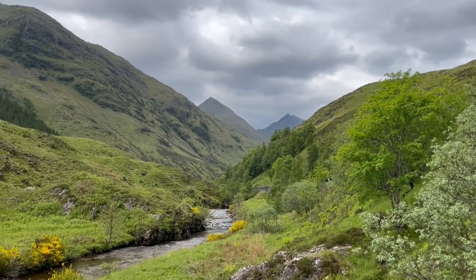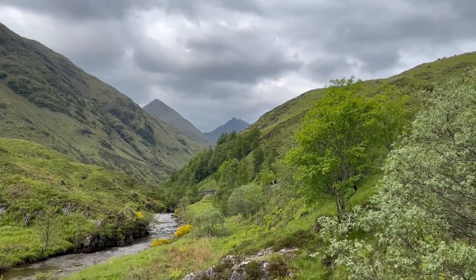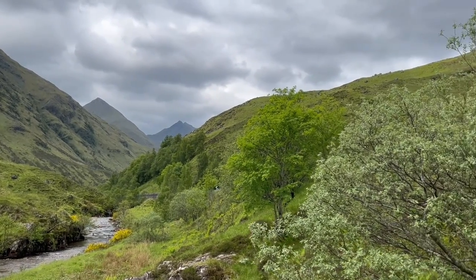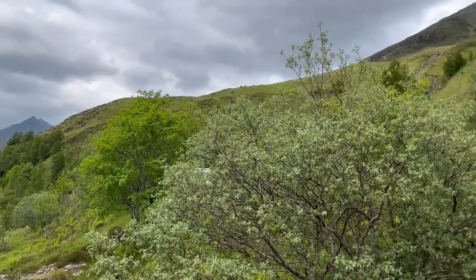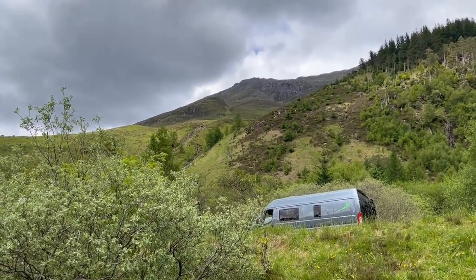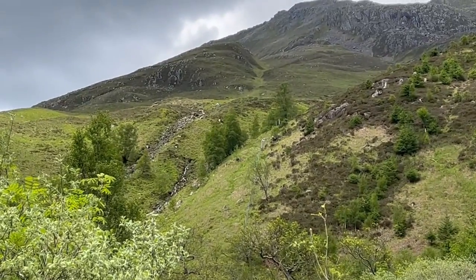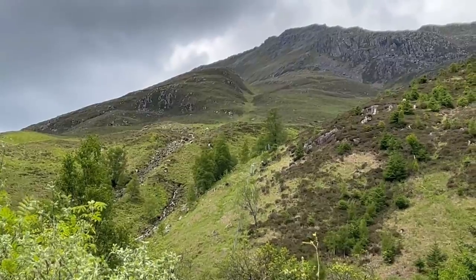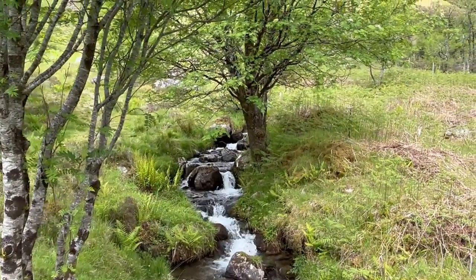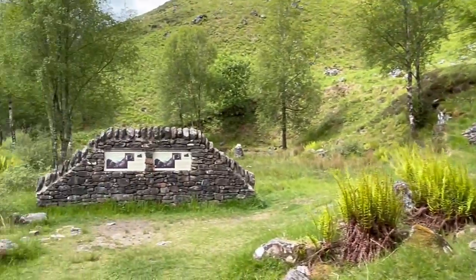This is Glenshiel looking down the glen towards Lochduich. We're going to go up on the hillside to the battlefield. This is at the very foot of the slope beside the road. Let's have a look at these boards.